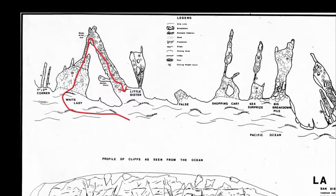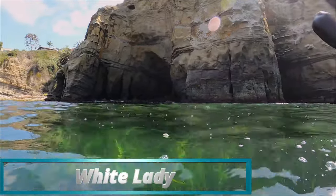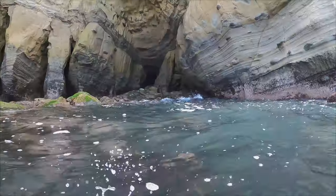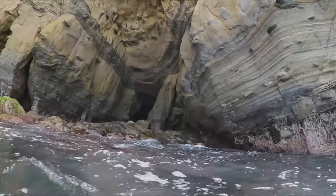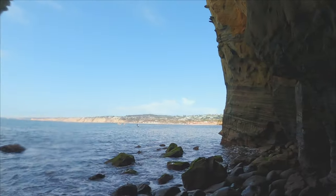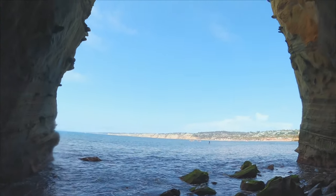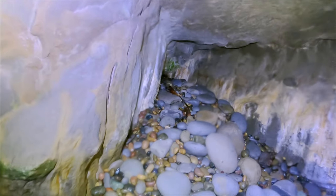Next up is White Lady. One tip when heading up through these rocks is to swim in and then climb up to a dry point on the rocks, because a dry place is where waves aren't crashing — you're more likely to be safe from the surf. I believe White Lady gets its name from white mineral deposits in the back of the cave that supposedly look like a woman in a wedding dress. I never actually saw it, but I believe that's where it came from.